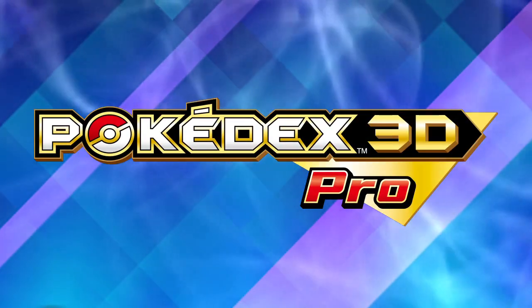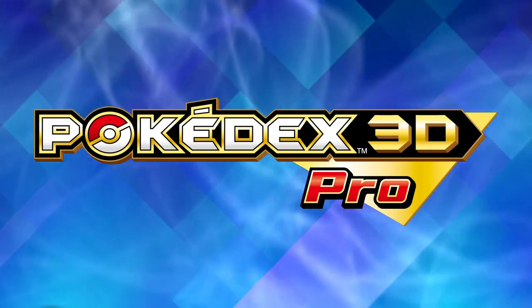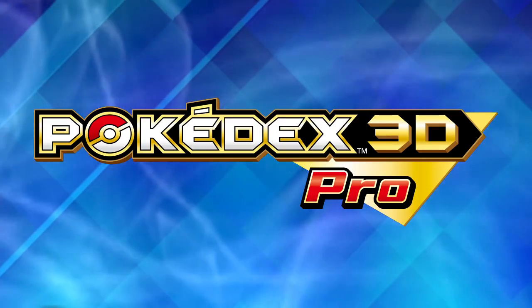Pokédex 3D Pro, a Pokémon guide on the Nintendo 3DS. You can buy it now on the Nintendo eShop.